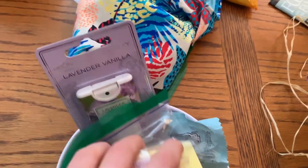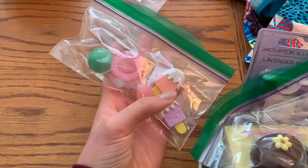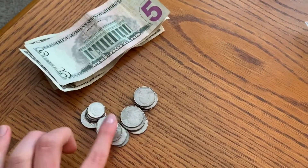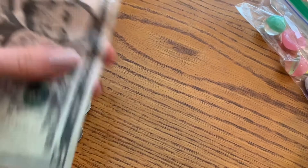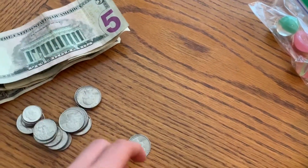From our Easter egg hunt, in the eggs we got some little erasers and bouncy balls, and some coins. Then this is from the morning scavenger hunt — the end prize and the prizes we found along the way. That's everything I got for Easter!